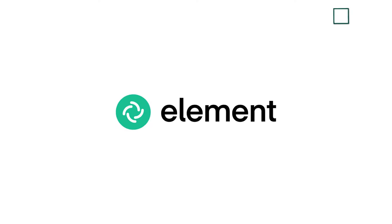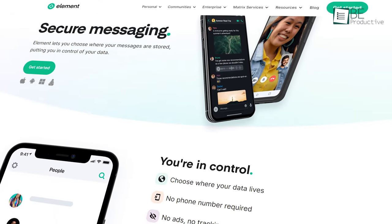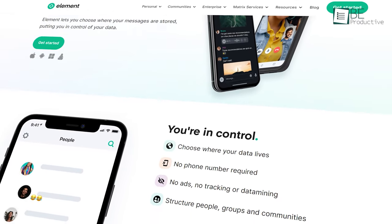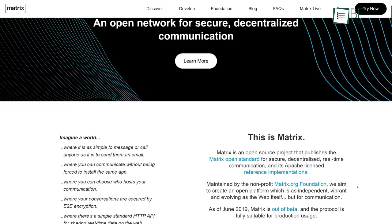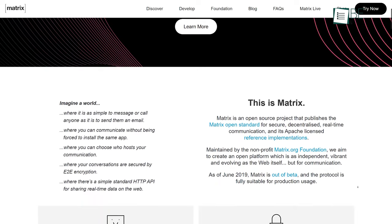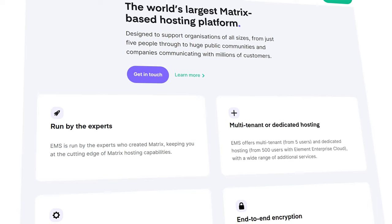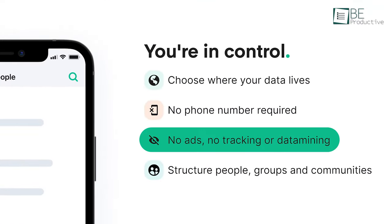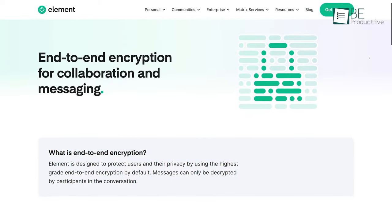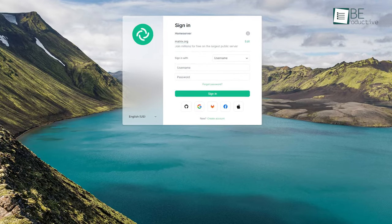Number five on our list is Element, a secure and private messaging app that's different from traditional messaging and collaboration apps. It operates on Matrix, which is an open source network for secure and decentralized communication. Matrix also allows self-hosting to give users maximum control of their data and messages. This app can protect you from unwanted ads and data mining, and all your communication remains safe through end-to-end encryption and cross-device verification.